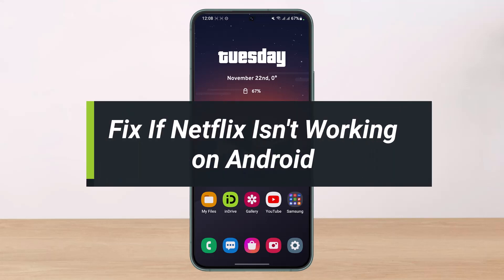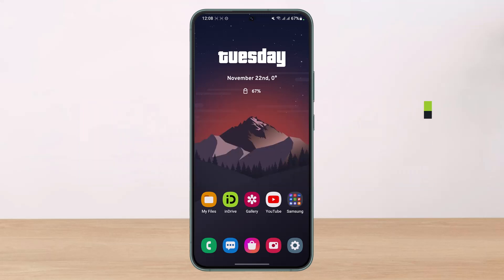How to fix if Netflix is not working on Android. Hi everyone, welcome back to our channel, I am Bimo from HelpDeck. In today's video I will show you how you can fix if Netflix isn't working on your Android smartphone. Before we get started, if you are new to our channel make sure to leave a like and hit the subscribe button. Without any further ado, let's get started.